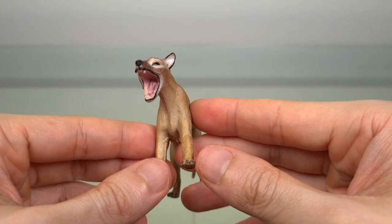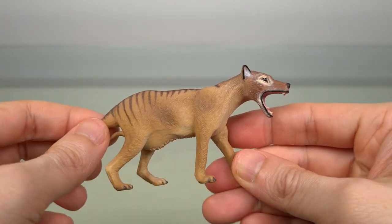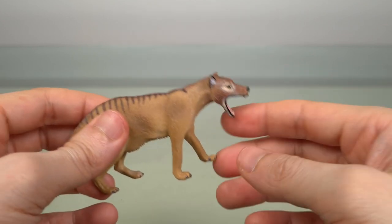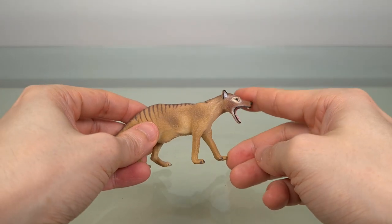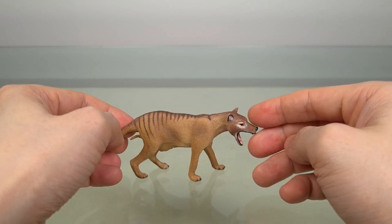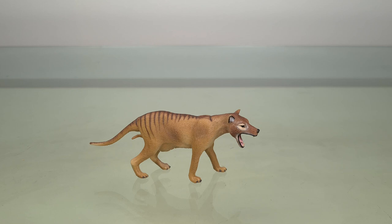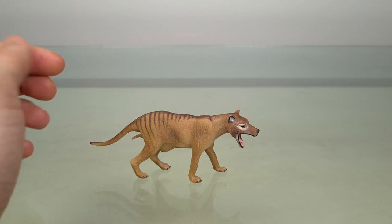There have been reports of sightings throughout the years, but so far nothing has panned out. We all like mystery, and the allure of cryptozoology entices us with the thought that there are still undiscovered animals out there. But perhaps with the Thylacine, it also has to do with the collective guilt we feel about what we've done, and the thought that if indeed some of this magnificent animal still survives, we can somehow make amends and repair the situation.